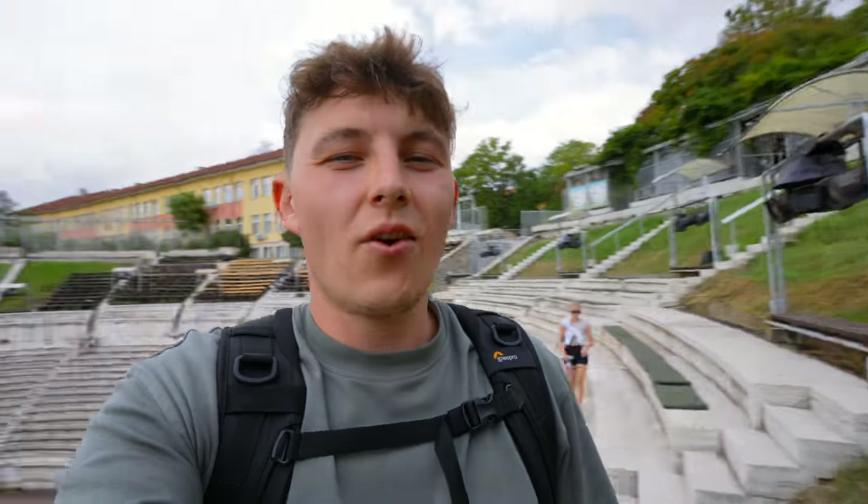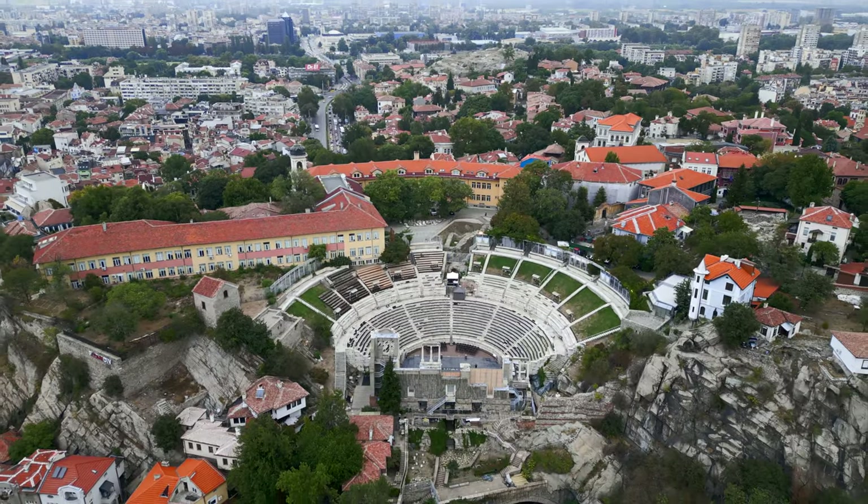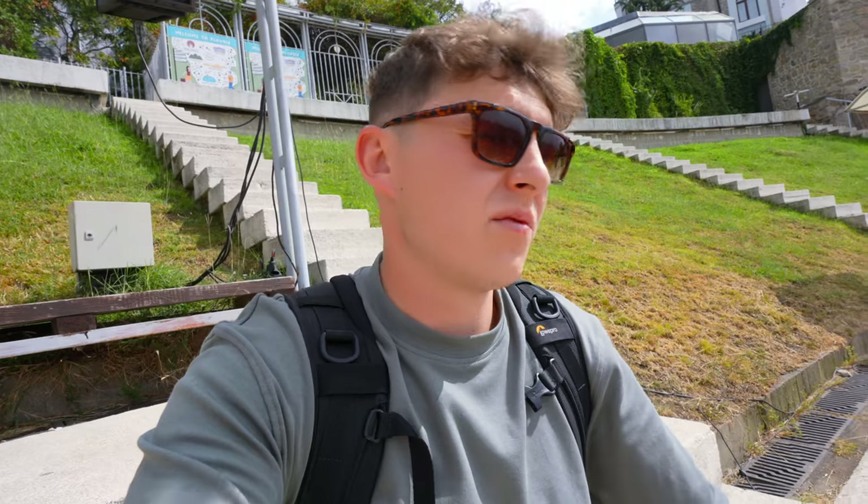Definitely one of the highlights or landmarks here in Plovdiv is the ancient theater. The entrance is five leva per person, so round about two euro fifty. Roman theater — the ancient theater of Philippopolis, I think is the name. And it's one of the best preserved Roman theaters in the world.